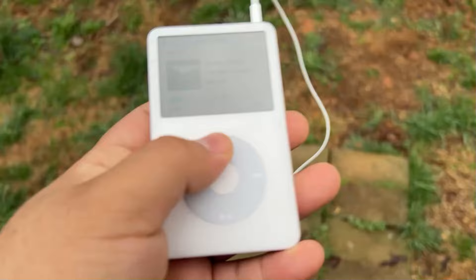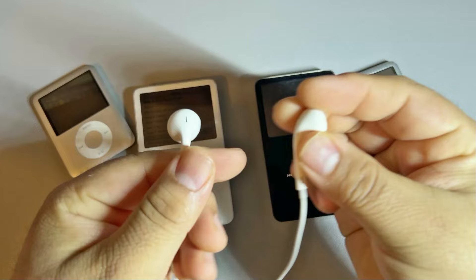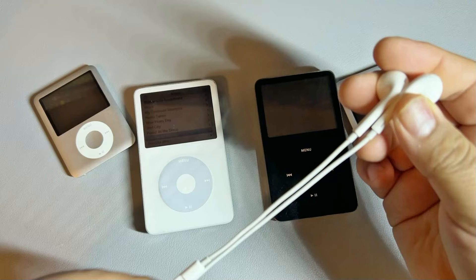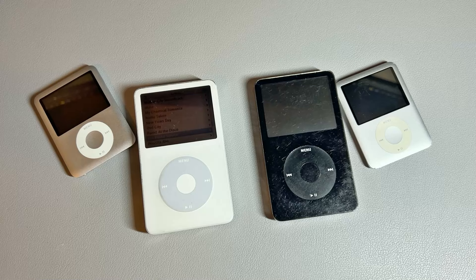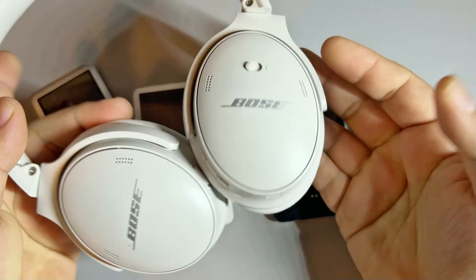There are two options for listening to music. I'll either just use the traditional headphones — like the iPod ones; these were the ones that came with my iPhone — or for better quality or noise canceling, I end up using my Bose headphones with a little cable and just connect them that way.